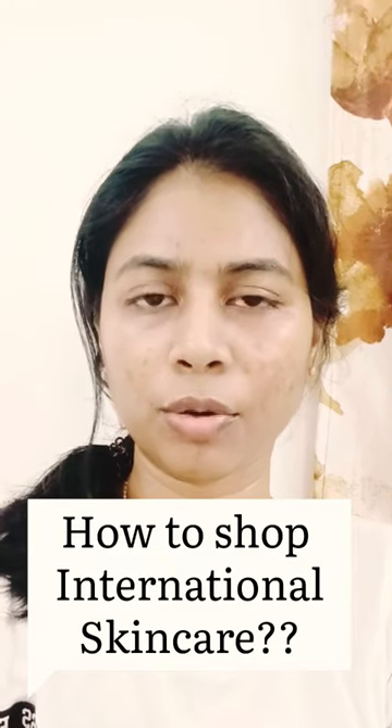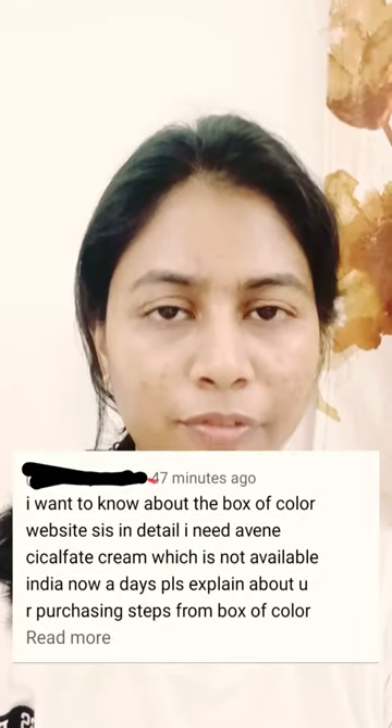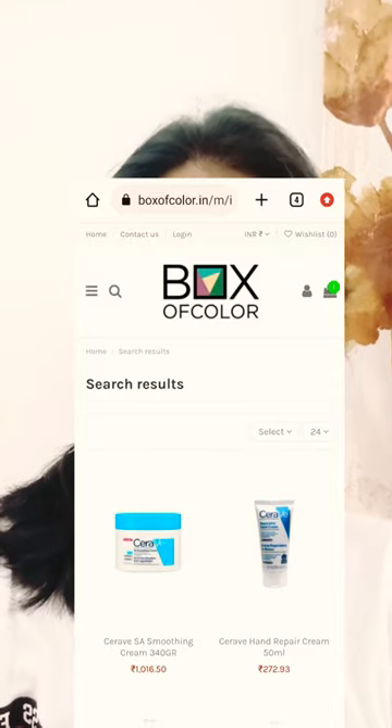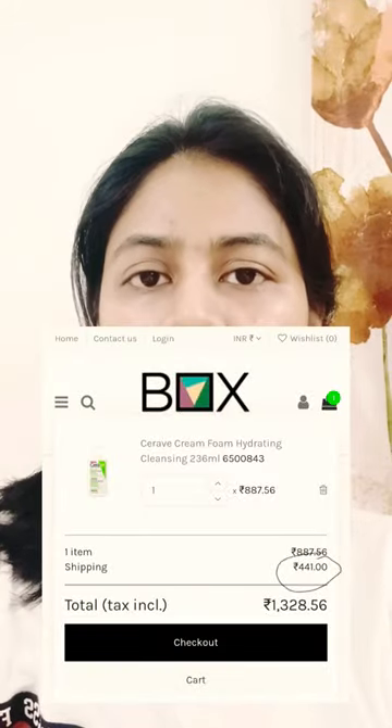A lot of you are asking me how to shop international skincare from Box of Color. I'll leave the link to the website in the description box — you can directly go there and shop brands like Siravy, Loreal, La Roche-Posay, or Avene. They have a lot of brands, so you can add them to cart and shipping will be calculated according to the weight of the product.